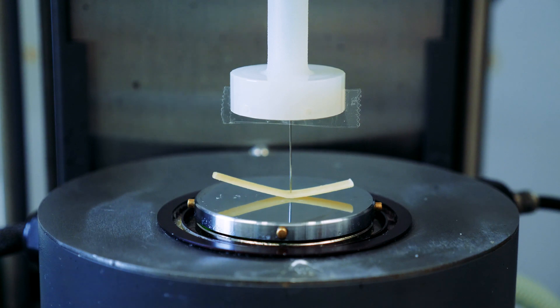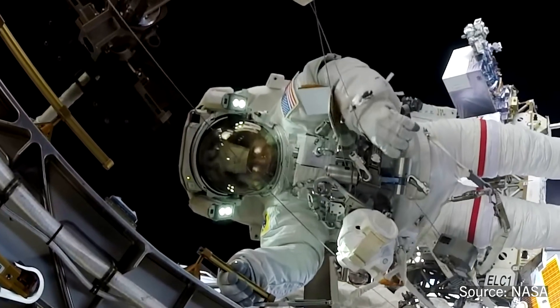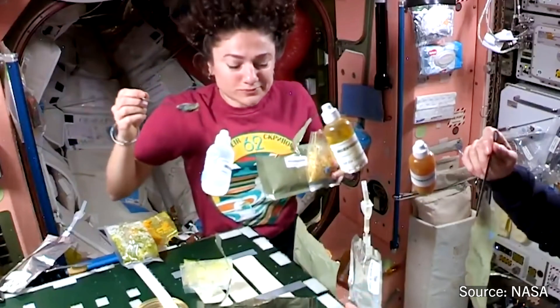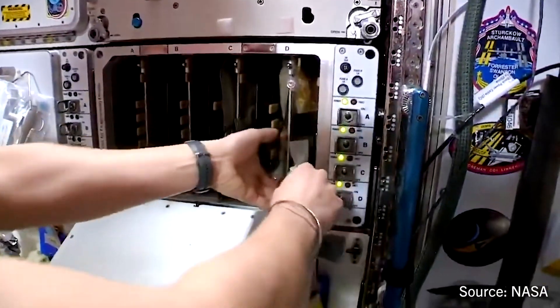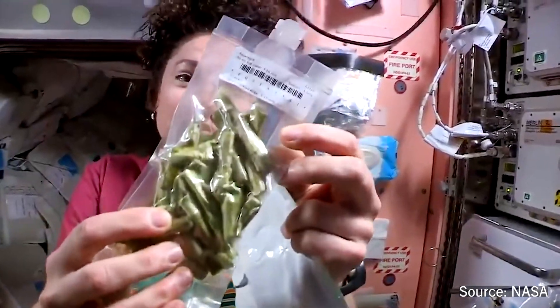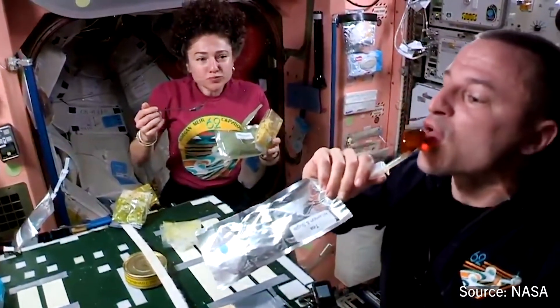Right now, we have astronauts on the International Space Station who are able to rehydrate food. And a lot of what they're eating is very similar to the sort of freeze-dried foods that backpackers encounter. On the International Space Station, they can only rehydrate it or reheat it. There is no capability to actually turn a raw food material into a hot cooked delicious meal.